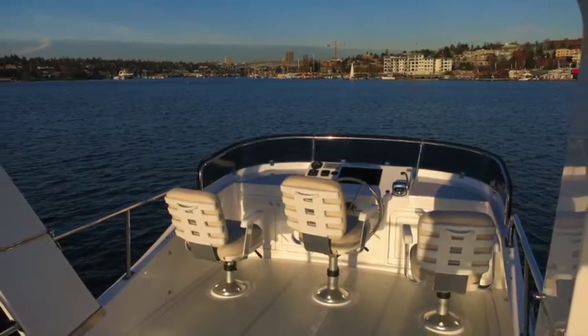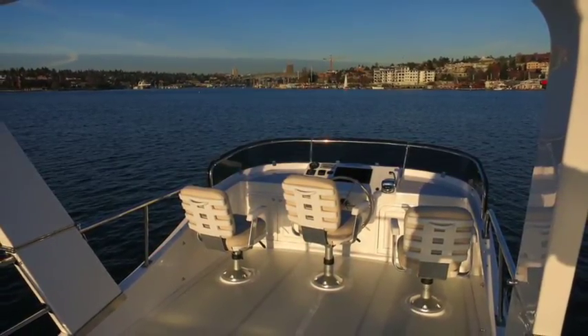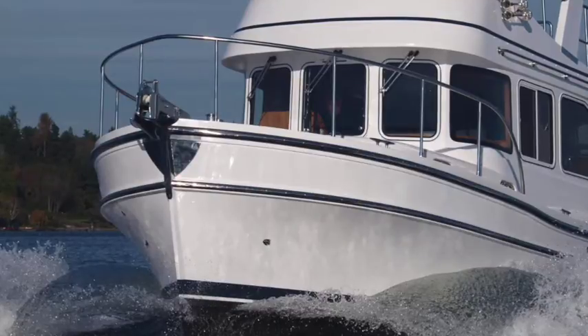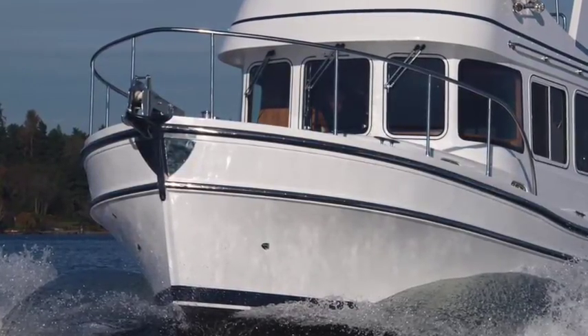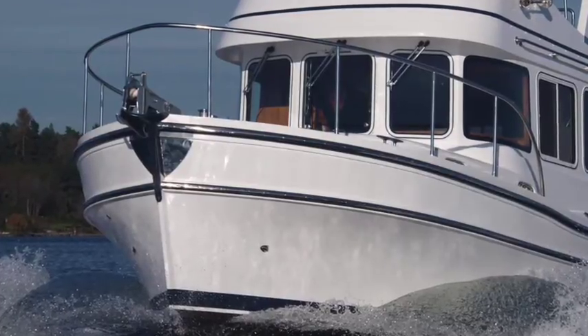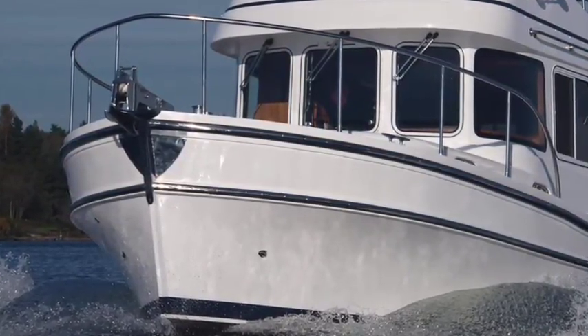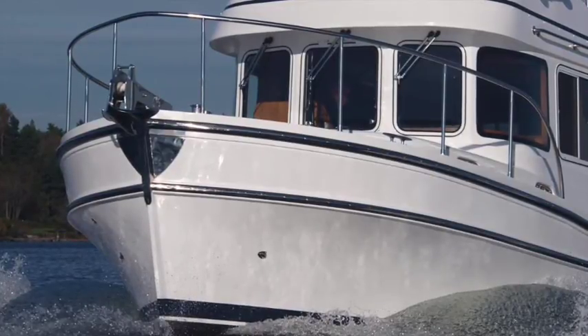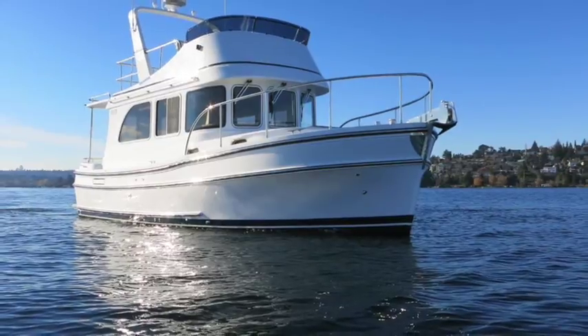This boat truly offers a yacht experience and feel in a very compact package. The 31 Sedan has good speed capability, but it also cruises very comfortably and efficiently at speeds of 8, 10, and 12 knots. This very classic-looking trawler is stout and built to last.